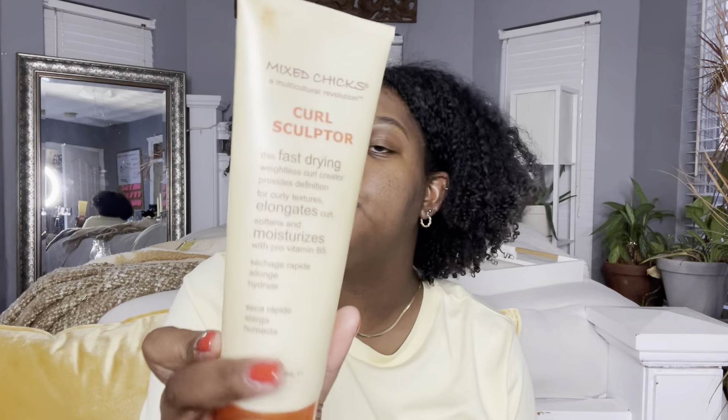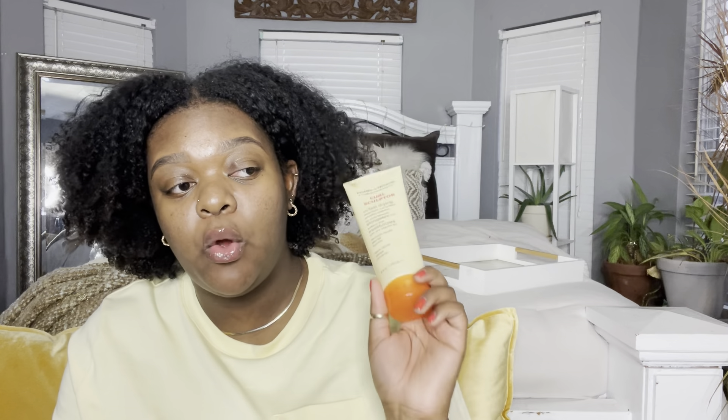The next product is the Mixed Chicks Sculpt Fast-Drying Weightless Curl Creating product. I really like this one, but the only thing I don't like is that it flakes. I tried it by itself one day and at first I thought it was my gel flaking but it was this. I think it's because it's the fast-drying formula. It does really help get my curl pattern popping, but the flakes are not worth it — and mixing it with oils didn't help either.